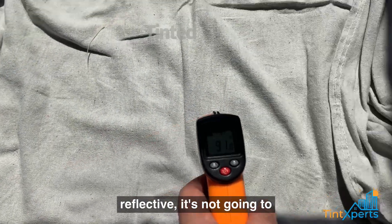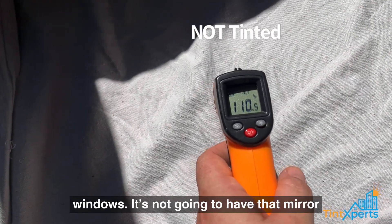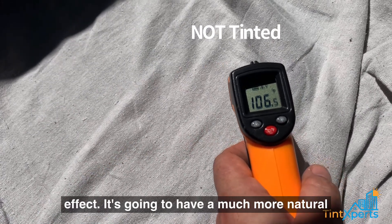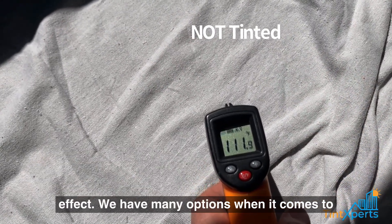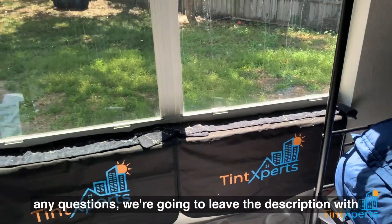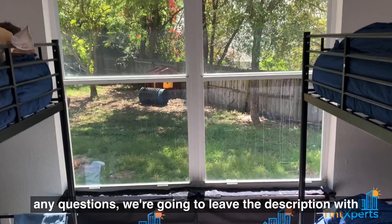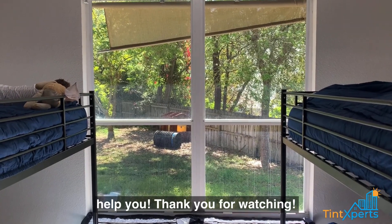It's a very effective film. Ceramic 45 doesn't have any metals or dyes, so it's not reflective — it's not going to significantly change the appearance of your windows and it won't have that mirror effect. It's going to have a much more natural look. We have many options when it comes to films, not just ceramics. If you have any questions, we'll leave the contact number in the description — give us a call, we'll be happy to help. Thank you for watching.